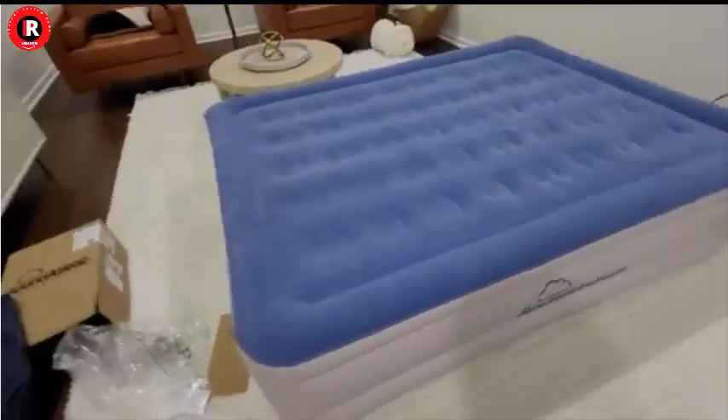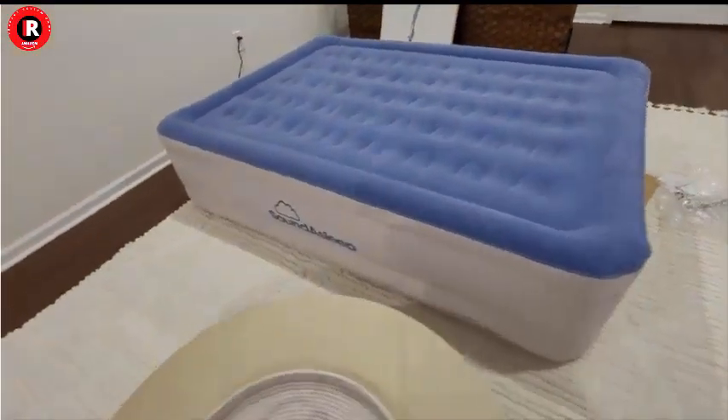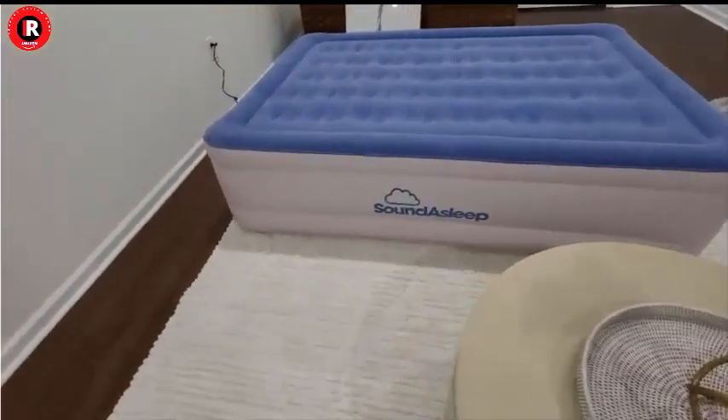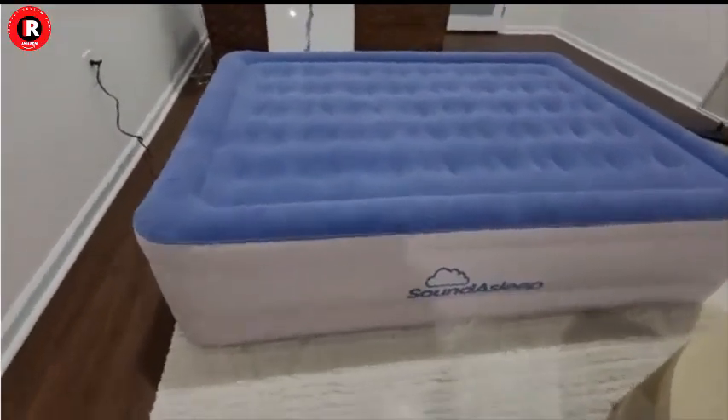Built-in Comfort Features: The Sound Asleep Dream Series Luxury Air Mattress goes above and beyond to provide a truly luxurious sleep experience. It features a flocked top that prevents sheets from slipping and offers a soft, velvety surface.